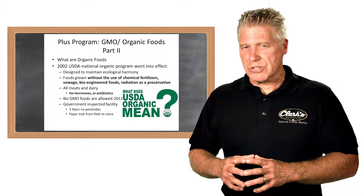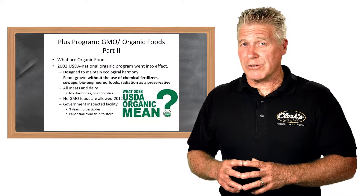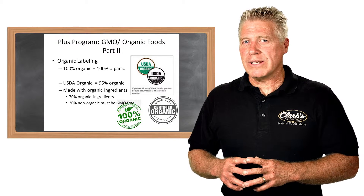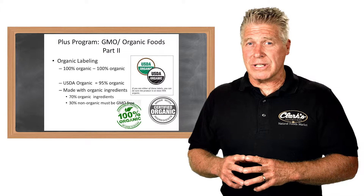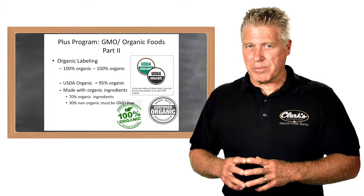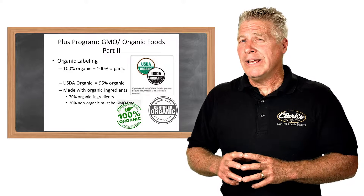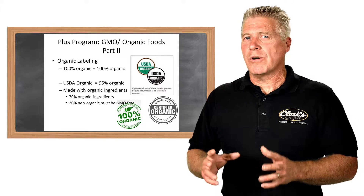A huge concern right now is that many people are not only worried about pesticides, but also about potential allergens. When looking at how to find organic foods, the USDA has three different seals available. First is called 100% organic — and indeed, that would be 100% organic. We also see the USDA organic seal, which actually indicates the product is 95% organic.